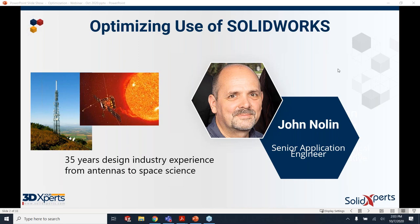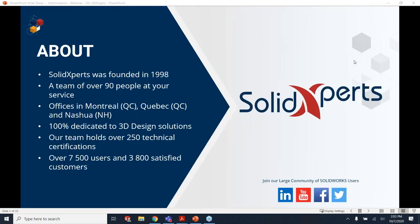I have gone back and forth between design engineering work and CAD industry work roughly every other decade or so. Interestingly, Solid Experts goes back to almost the same experience I have with SolidWorks, back to 1998.